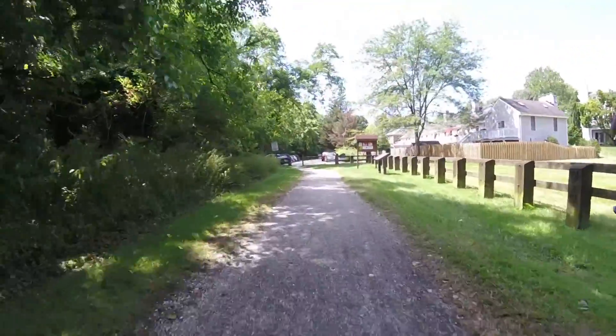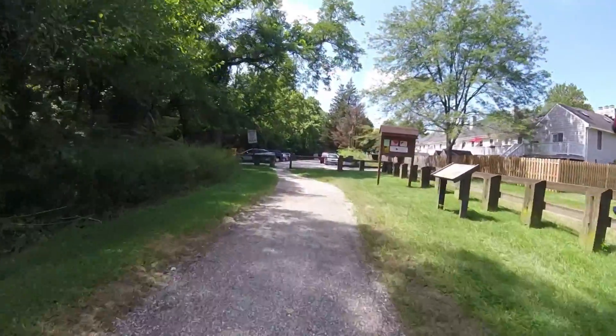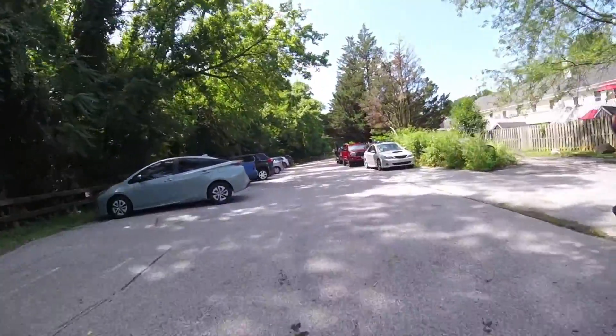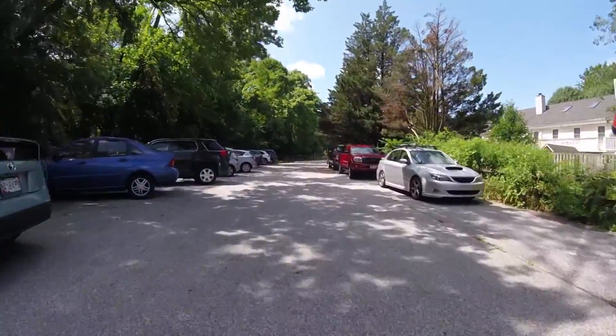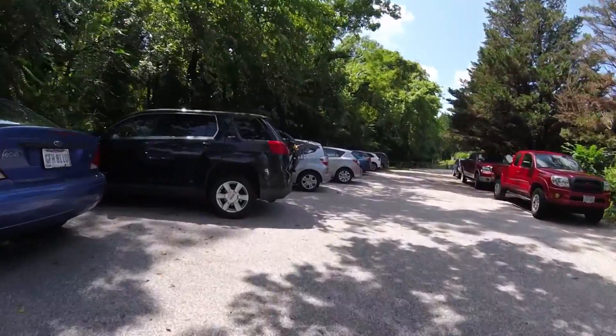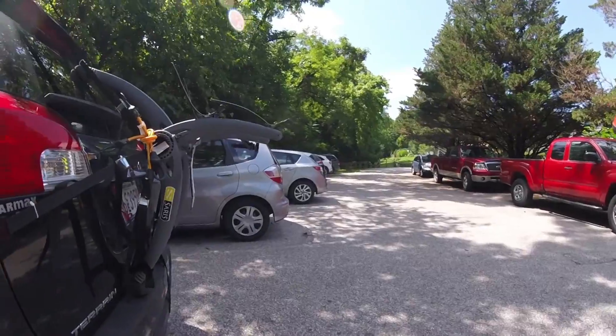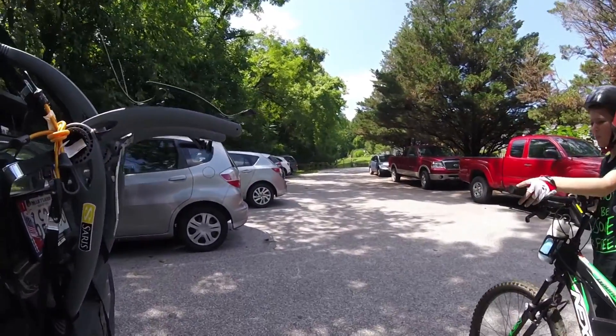Here we are rolling back into the parking lot at Ashland Road where we started and where our car is parked. It was a great ride — we enjoyed it. It was a little humid today and we had the trees to deal with, but it was a cool ride and I can't wait to take a look at the video and get it out there for you. So take care.